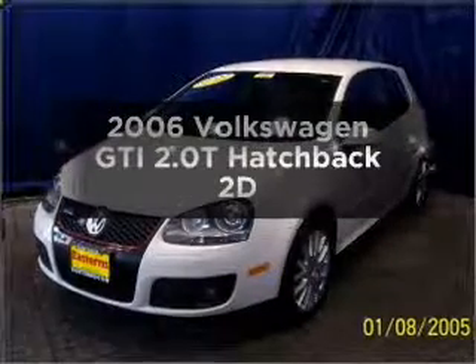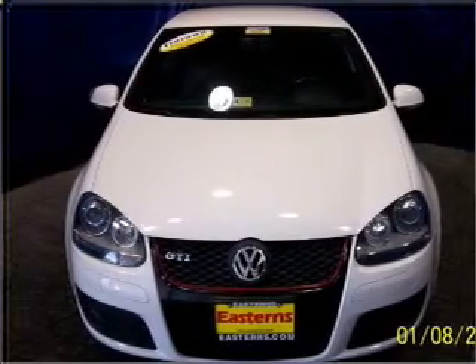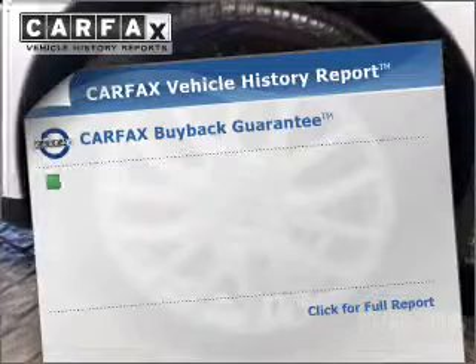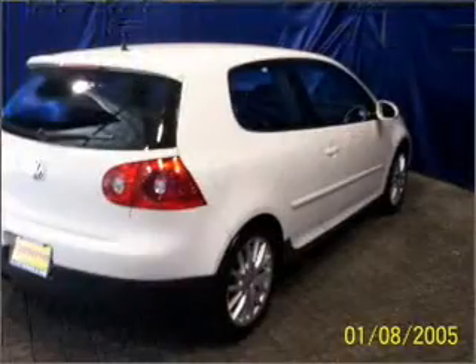Check out this 2006 Volkswagen GTI. This is the set of wheels you've been looking for, with a reliable engine that responds quickly to its automatic transmission. Rest easy knowing this vehicle comes with a Carfax Vehicle History Report from Carfax, the most trusted provider of vehicle information.